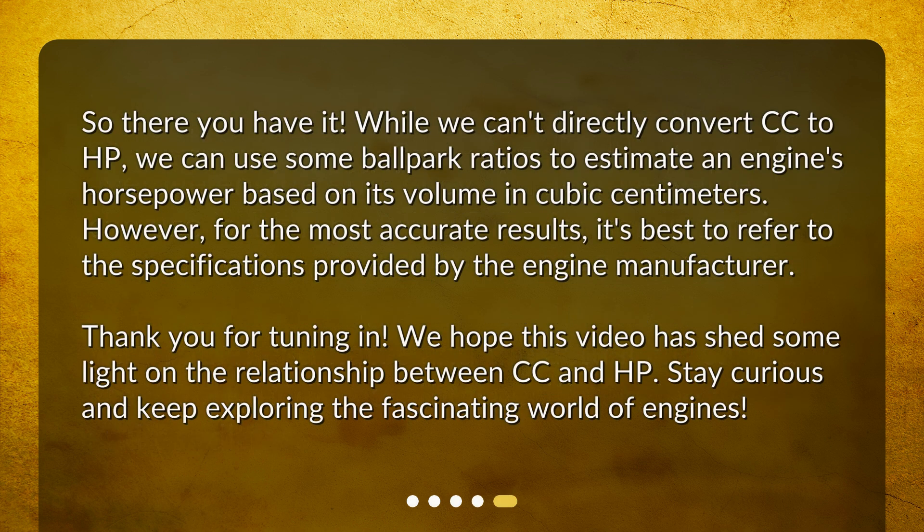So, there you have it. While we can't directly convert CC to HP, we can use some ballpark ratios to estimate an engine's horsepower based on its volume in cubic centimeters. However, for the most accurate results, it's best to refer to the specifications provided by the engine manufacturer. Thank you for tuning in. We hope this video has shed some light on the relationship between CC and HP. Stay curious and keep exploring the fascinating world of engines.